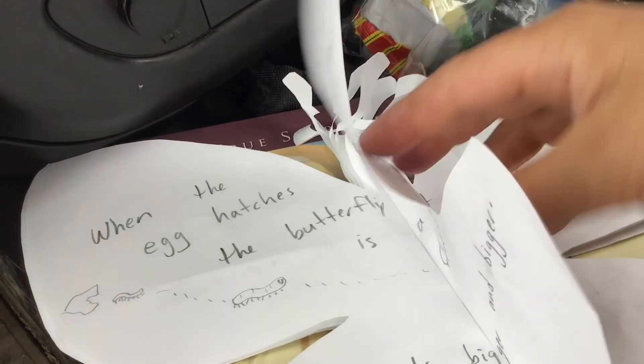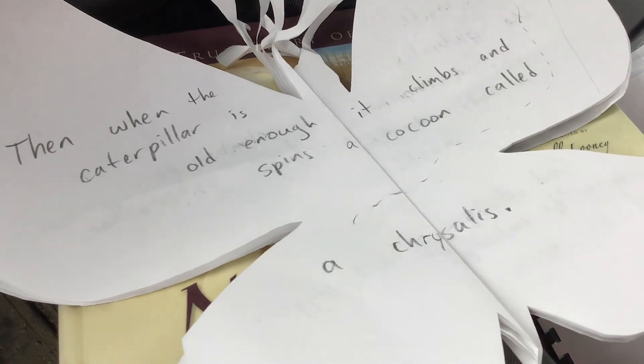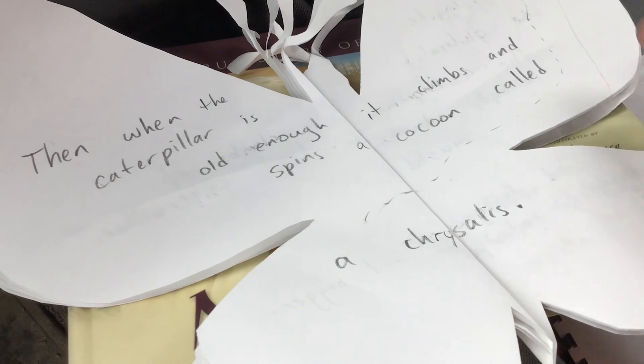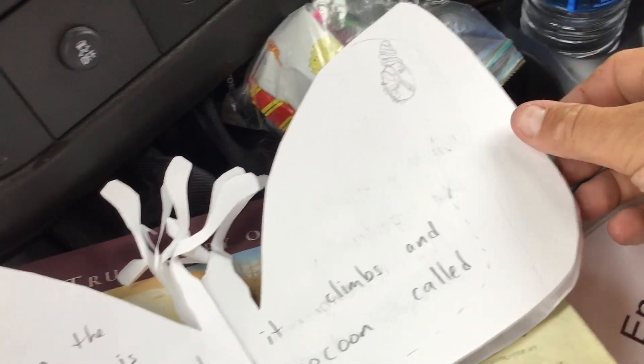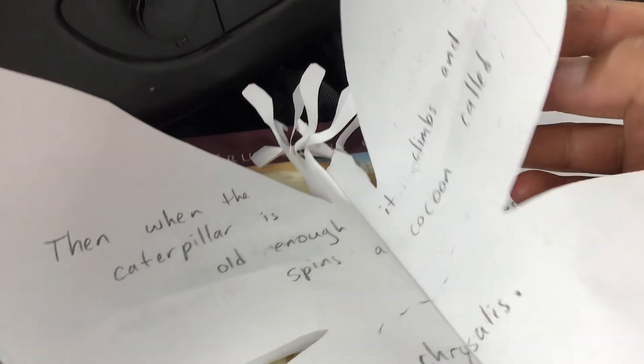Turn the page here. When the caterpillar is old enough, it climbs and spins a cocoon called a chrysalis. And there it's spinning a chrysalis using the silk that it produces. Amazing thing God created.